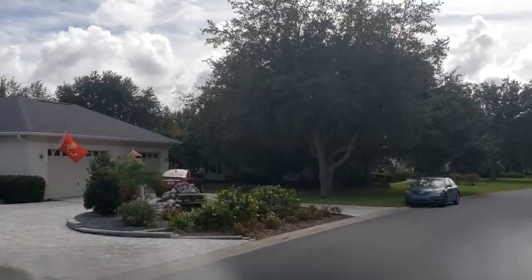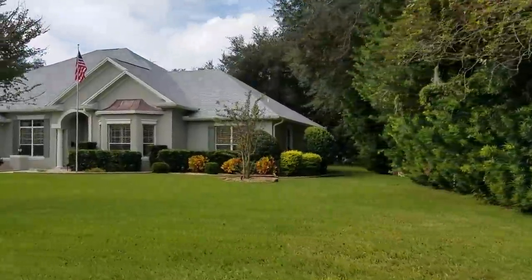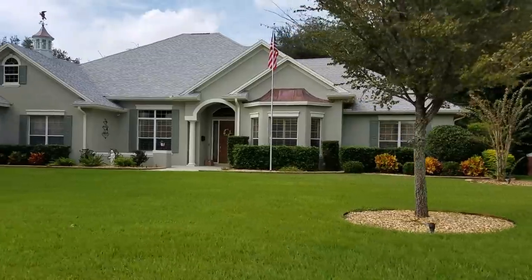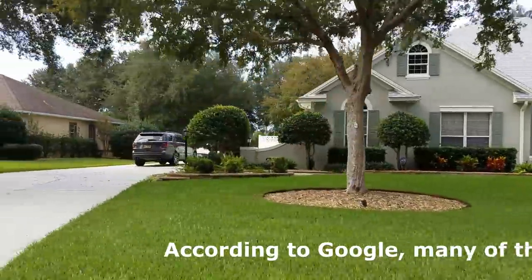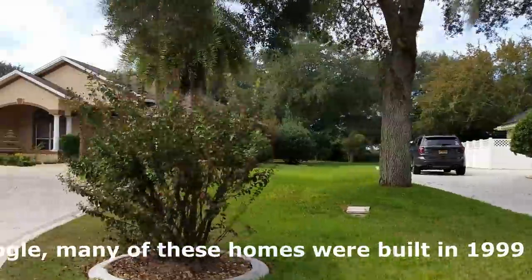We're going to take you on a tour of the neighborhood and I'll talk to you along the way. We have just entered the gate and we're going to take a right here to show you some of these homes. We'll come up and down both sides of the streets so you can see. That's a pretty house - gorgeous. We see a lot of side-entrance garages here, which we don't see in other places in the Villages.